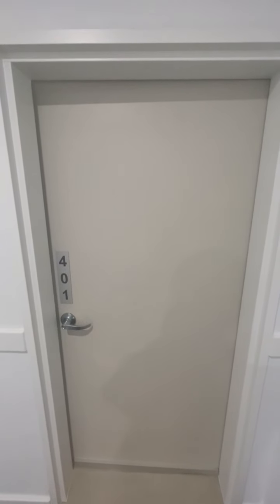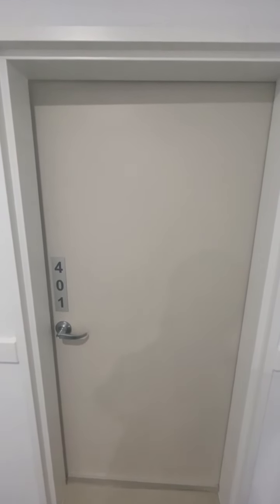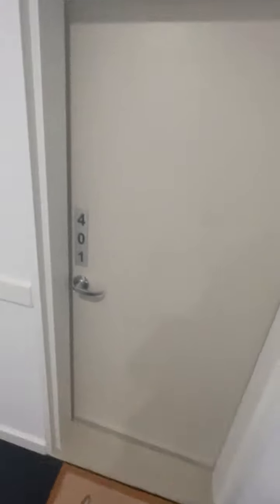Welcome to 401 of 16 Pemberton Street, Botany, located on level 4. Let's go take a look.